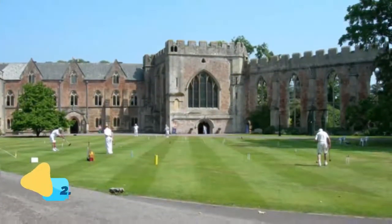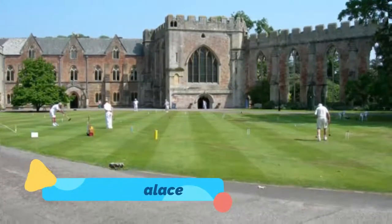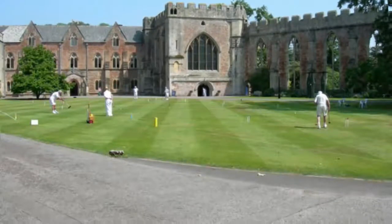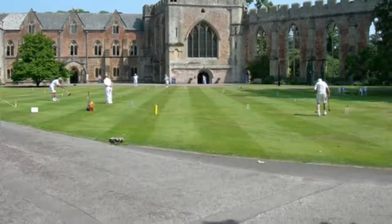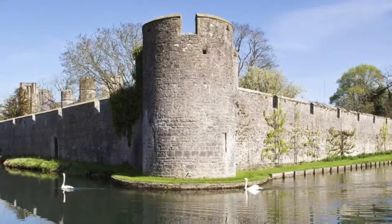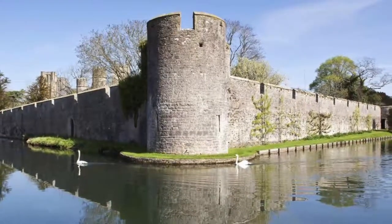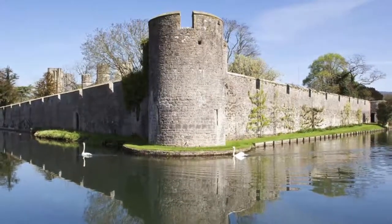2. Bishop's Palace. Started after the 13th-century Bishop of Bath, Jocelyn of Wells, received royal permission to build a residence and deer park, the Bishop's Palace remains the seat of the Bishops of Bath and Wells. The palace is out of the ordinary for an ecclesiastical building, as it is defended by a moat and fortified walls.